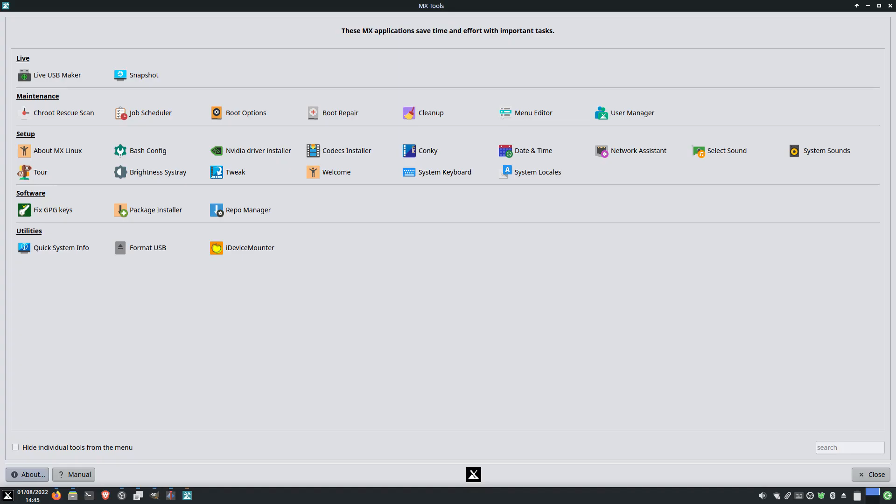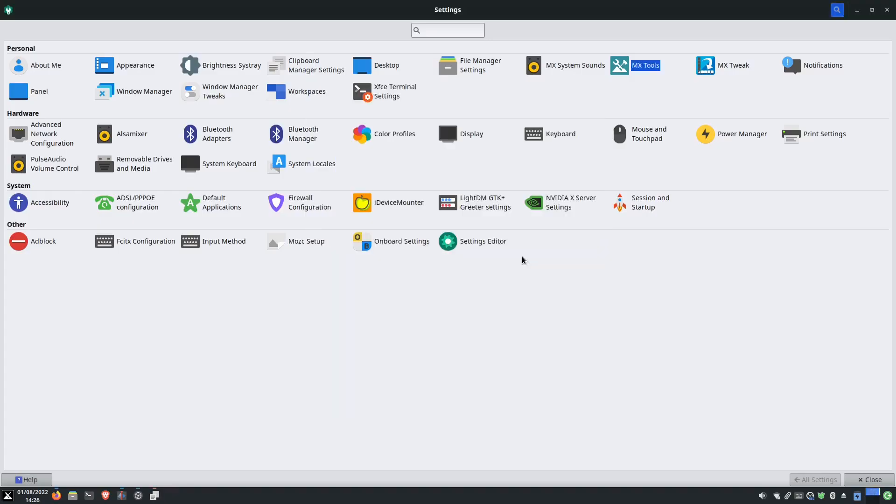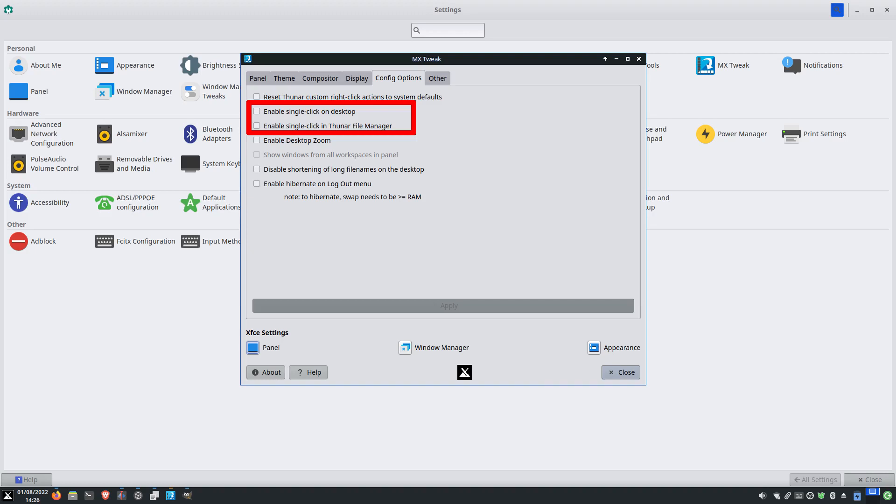I want to give some praise to MX Tools. It is an awesome centralized place for a lot of tweaking tools for this system. I was able to install NVIDIA drivers and codecs in it. I also see people changing the kernel option to boot with Systemd by default in the boot option settings. Using the repo manager, I could change the mirror locations to the fastest ones in China. I don't understand why so many distributions or desktop environments default mouse gesture to single-clicking to open files — same happens in MX Linux — but this can be turned off easily in MX Tools by going to tweak and config options.